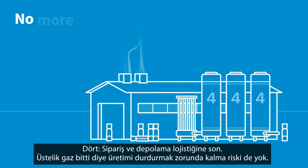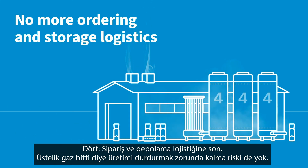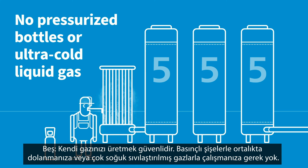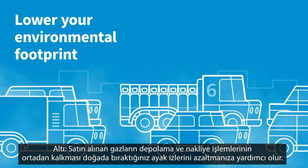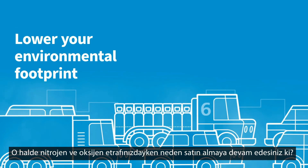Four, no more ordering and storage logistics. And no more risk of halted production, because you have run out of gas. Five, generating your own gas is safe. No need to move around pressurized bottles or work with ultra-cold liquid gas. Six, eliminating the storage and transportation of purchased gas helps you lower your environmental footprint.